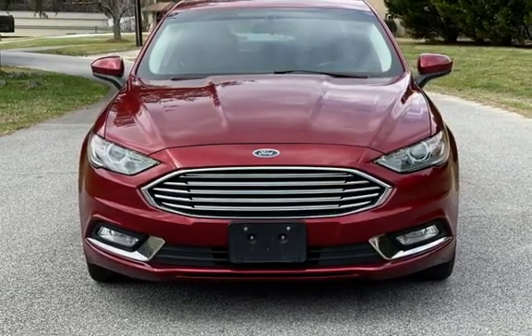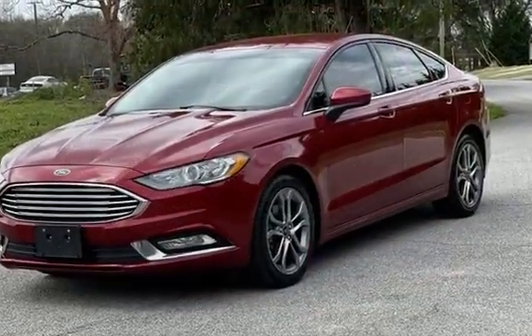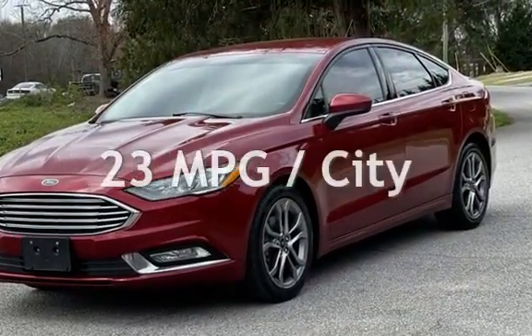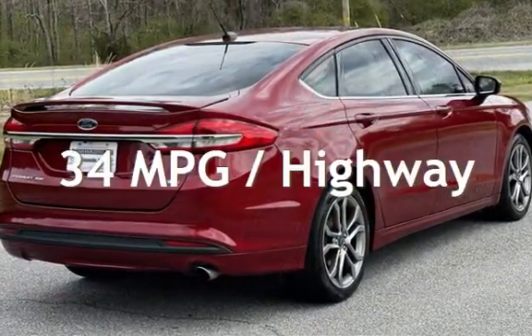This Ford has less than 73,000 miles on the odometer. Estimated fuel economy for this vehicle is 23 miles per gallon in the city and 34 miles per gallon on the highway.